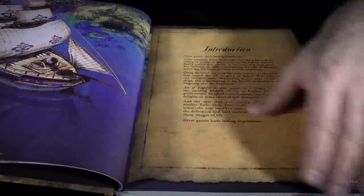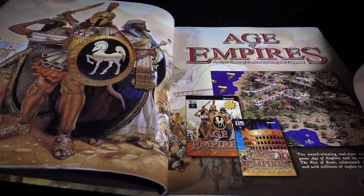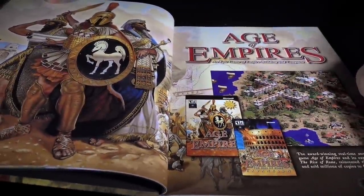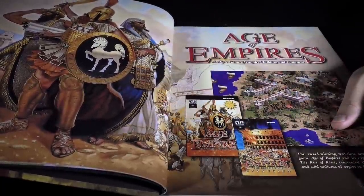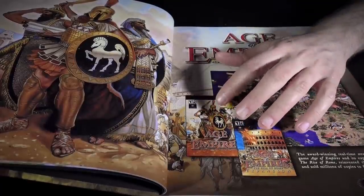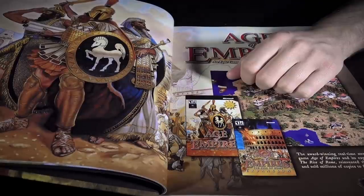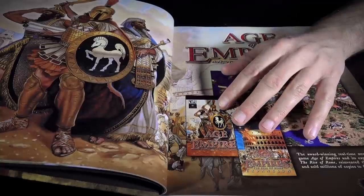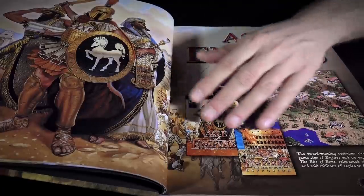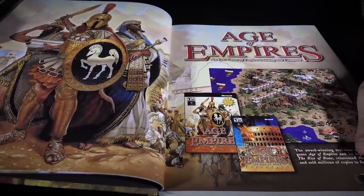It does cover Age of Empires 1 and its Rise of Rome expansion, which were recently remastered and released as Age of Empires Definitive Edition — a very faithful recreation of the original Age of Empires and its expansion. So if you have any nostalgia for that game, it's well worth playing. It's a faithful recreation, warts and all — a lot of the original 1997 mechanics are largely brought up to date, with beautiful new graphics in the Definitive Edition.